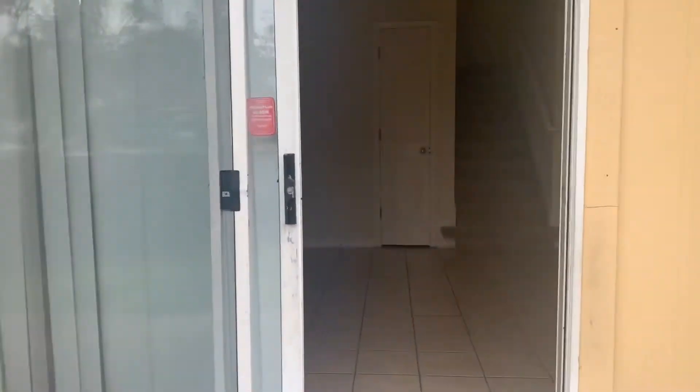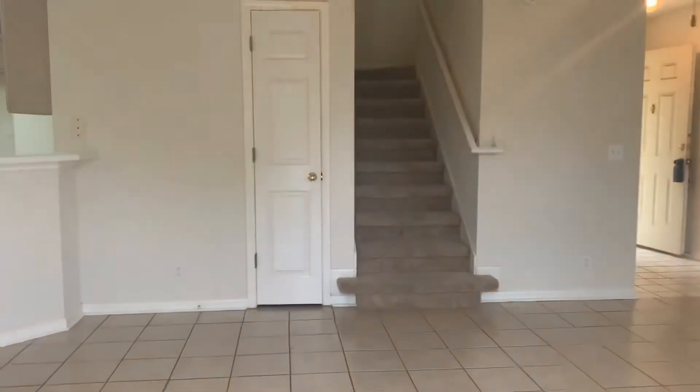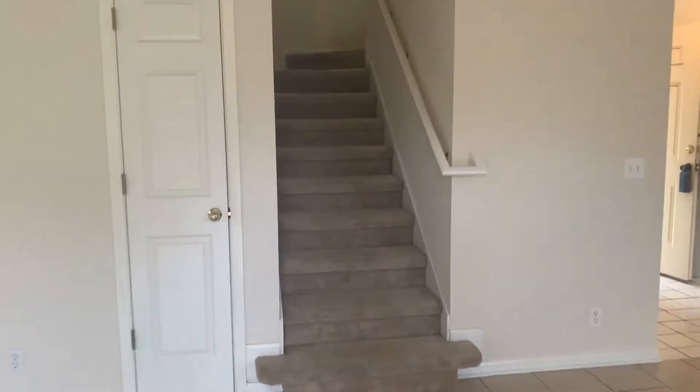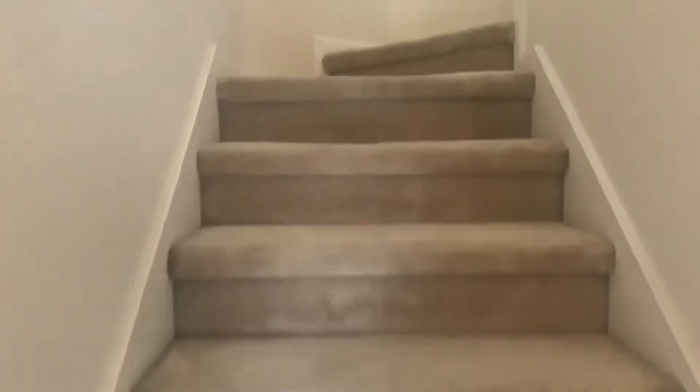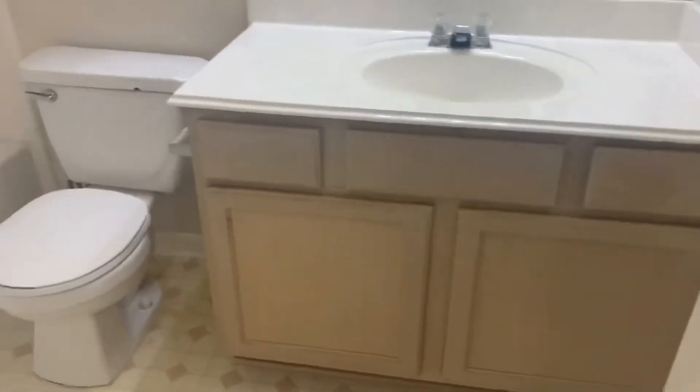Let's go upstairs and take a look at the three bedrooms. Carpet starts at the stairway, and at the landing there's a shelf and a large window. When you first get to the top of the stairs we'll find the single vanity guest bath with tub shower combination.